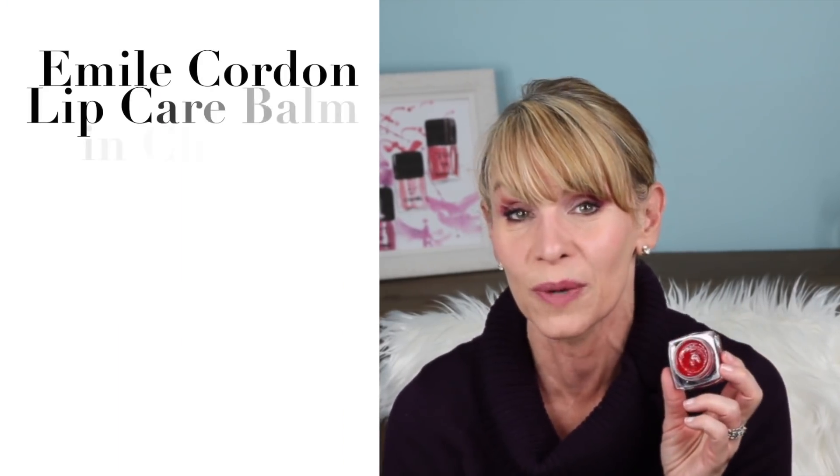This company Emile Cordon had sent me last year their cashmere lip balm and it was just amazing. So when they asked me this year if they could send me one of their new products with color in it, I was so thrilled. Right now on my lips I have their Miracle Lip Balm in color, and the color I'm wearing is called Charlotte — it's a beautiful red.